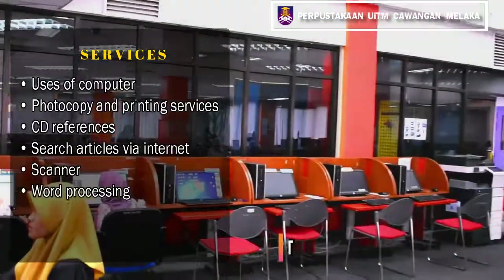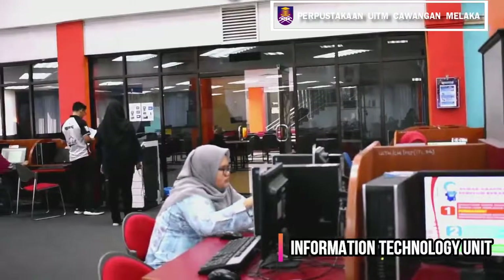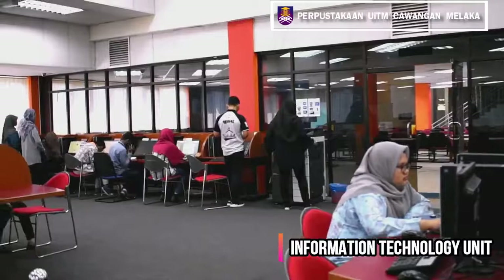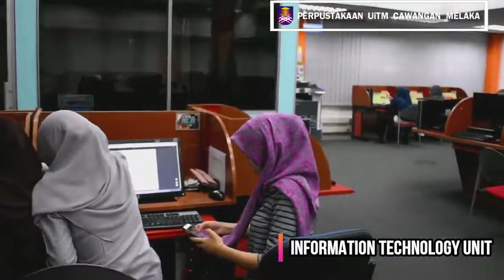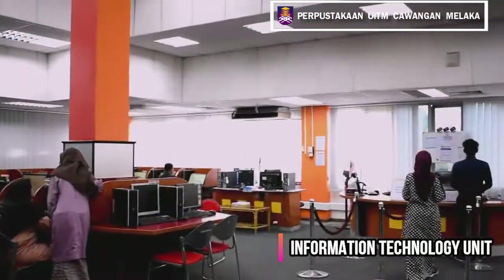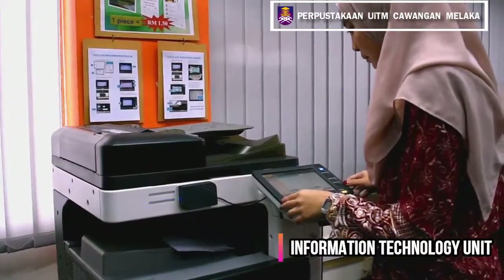The Information Technology Unit has 110 computer terminals with internet networking. Students can search articles via the internet, and the unit also has scanners and word processing facilities. Students are required to bring their student or staff card to log in to the PC. Each user is allowed two hours per session, and a total of three photocopiers and printers are provided.